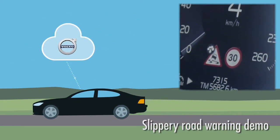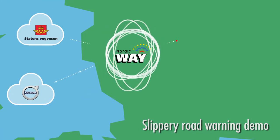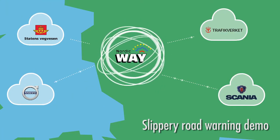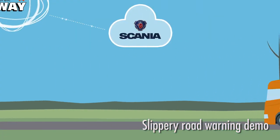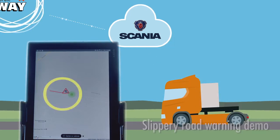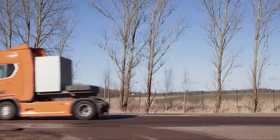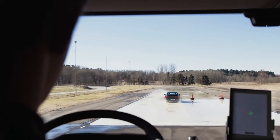This demonstration shows how information about a slippery road detected by one car manufacturer via the interchange node can be passed on to another car manufacturer and national road authorities.